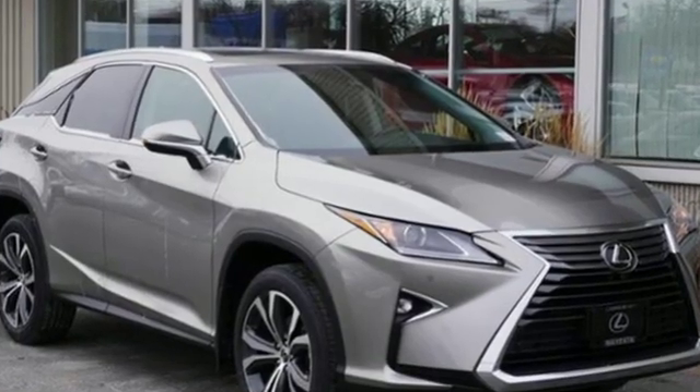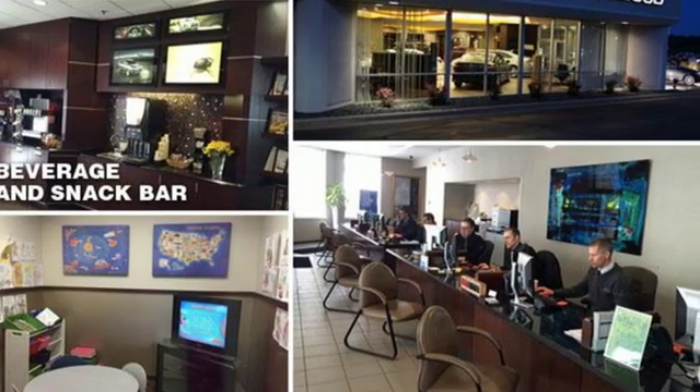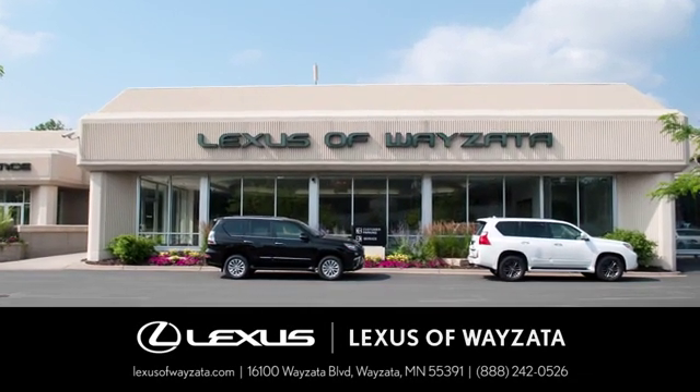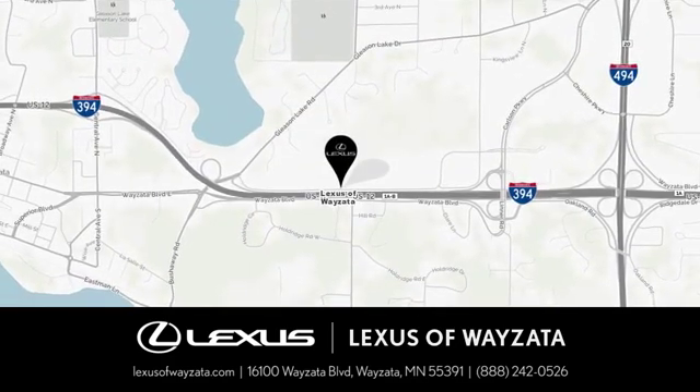Luxury awaits in every Lexus. You'll never know until you try. Test drive it today. Experience luxury at its highest level. Conveniently located at 16100 Wyzetta Boulevard in Wyzetta, Minnesota.